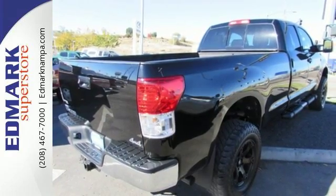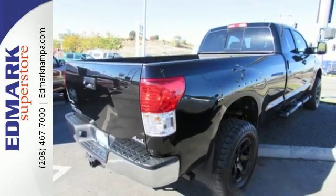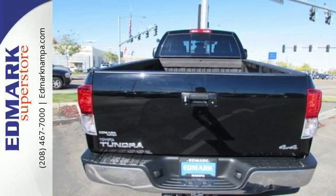The interior is designed to accommodate working people with plenty of storage options, including a center console that can hold a laptop and hanging files.